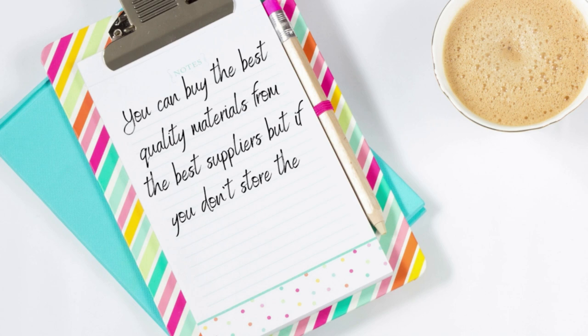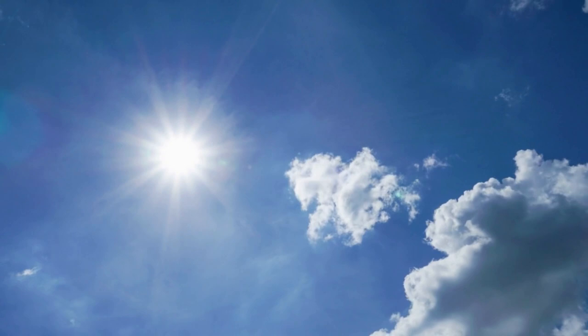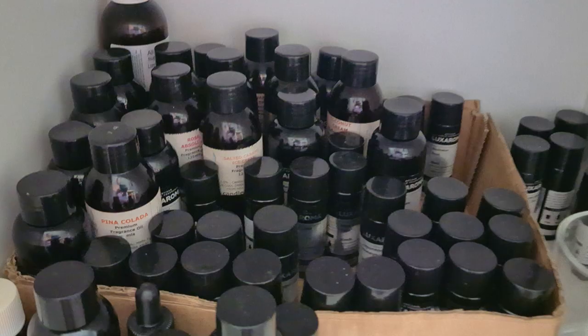Direct sunlight and UV rays are damaging to fragrance oils and waxes. Store your bottles and wax in a cool and dark place. Nobody talks about it, but this is key.